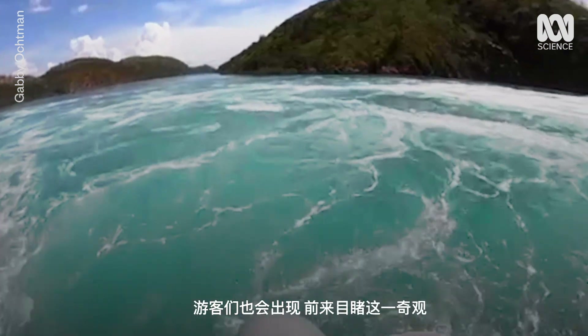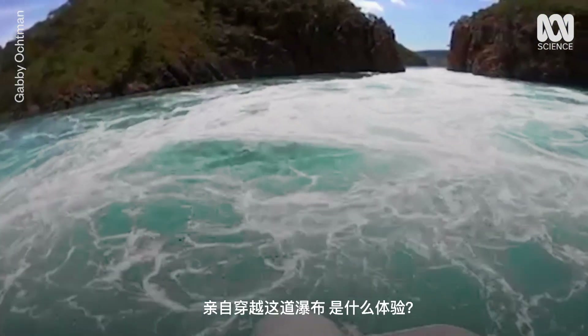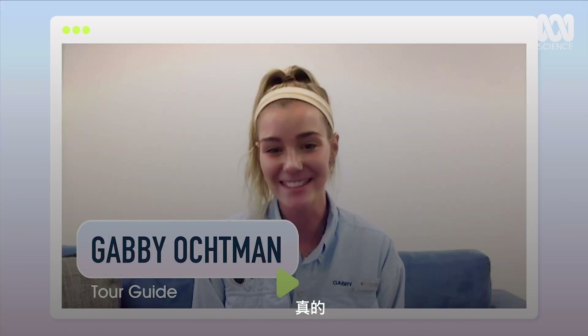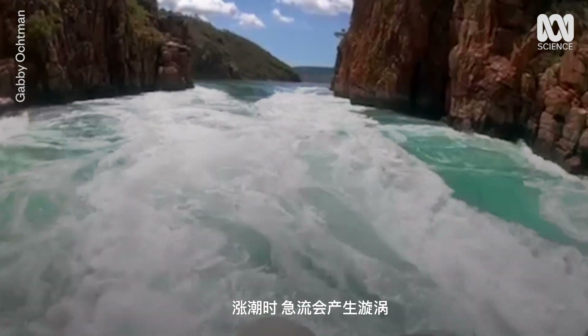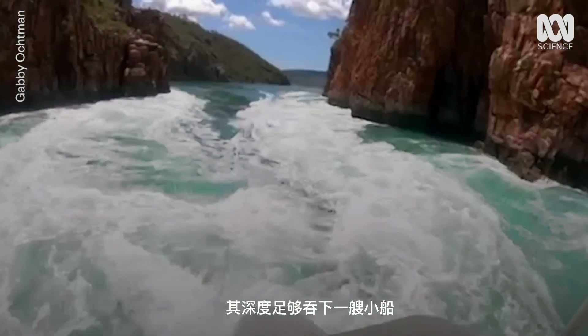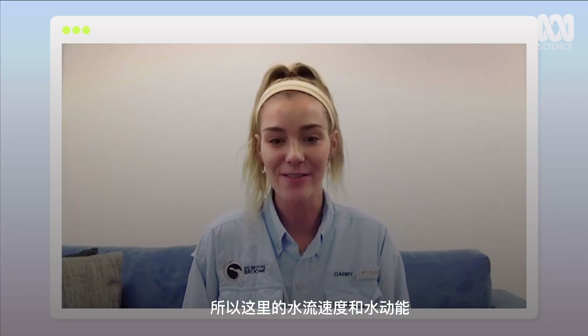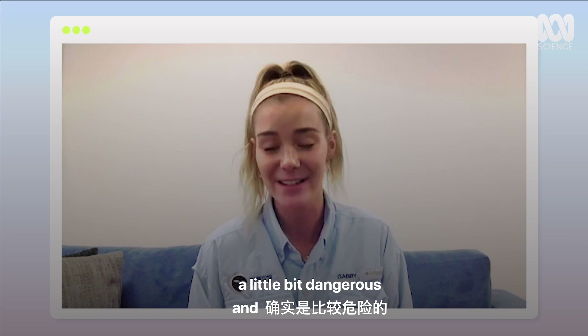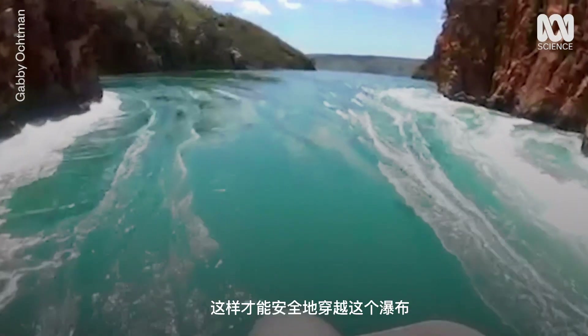When the tides are right, tourists come to experience the incredible force. Hi Gabby. So what does it feel like to cross them? It's like a roller coaster — it really is. It's like going through a washing machine. At peak tides, the torrent generates whirlpools deep enough to swallow a dinghy. The speed and the power of the water does make it a little bit dangerous, and why we do have to time it with the tides so that it is still going to be safe for us to go through.